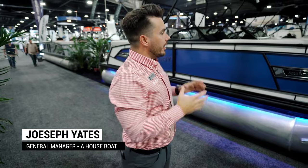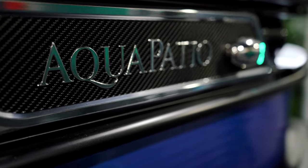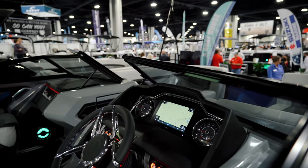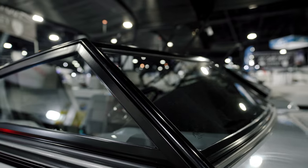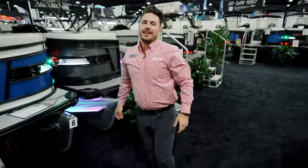What's up guys, this is Joseph, general manager at a Boathouse, here at the Atlanta Boat Show. I want to show off this brand new 2023 Aqua Patio ULW. This is a sporty high-end boat with a windshield and there are a lot of cool features on board that I'd like to show you. Let's do it.